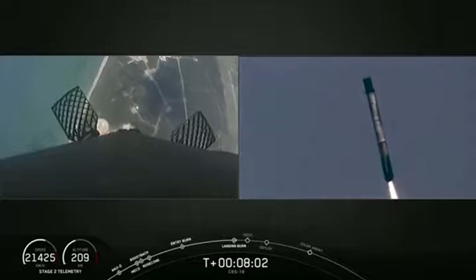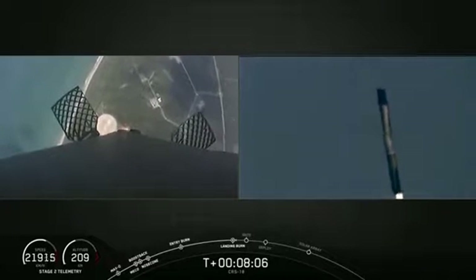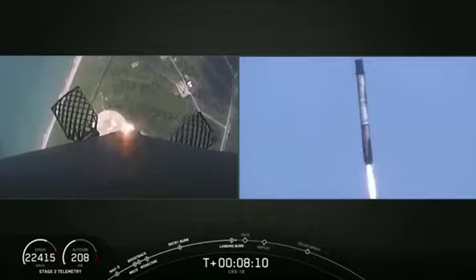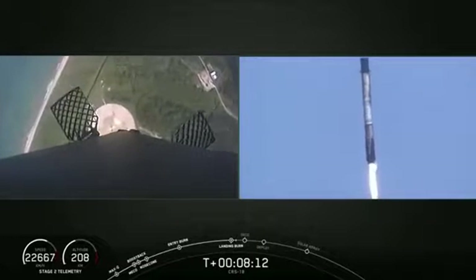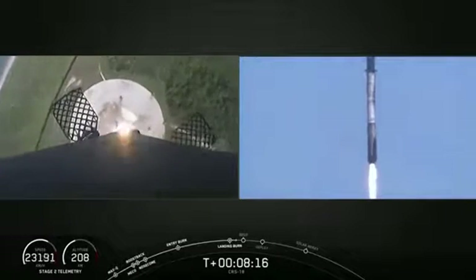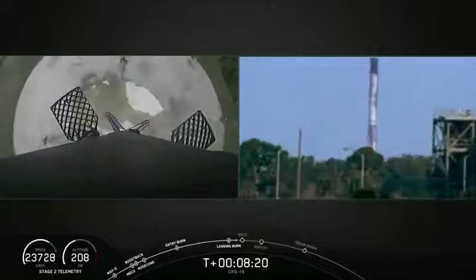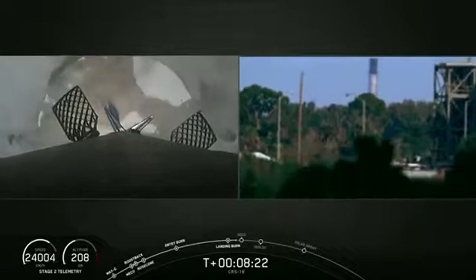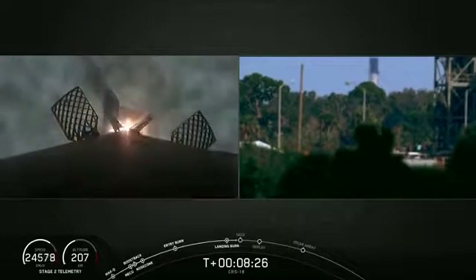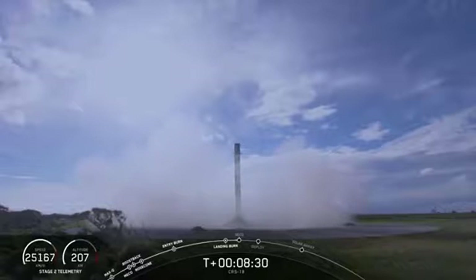Our landing burn has begun. Stage two has entered terminal guidance. You can see the landing legs are deploying. Falcon 9 has landed.